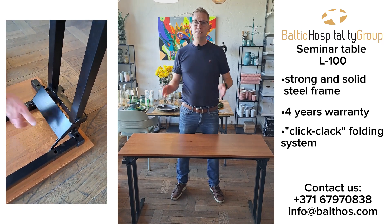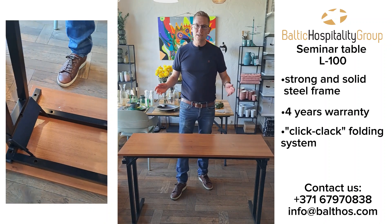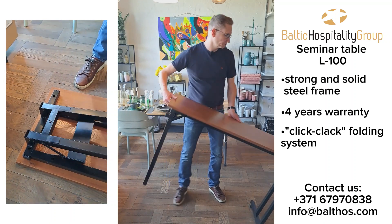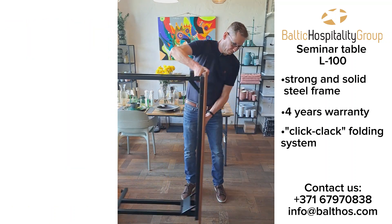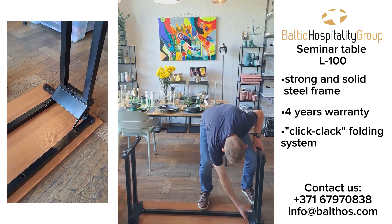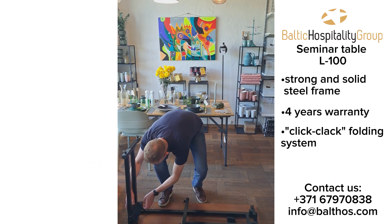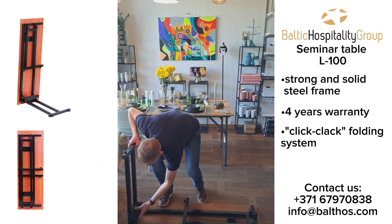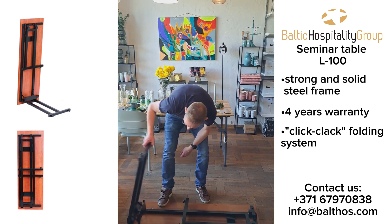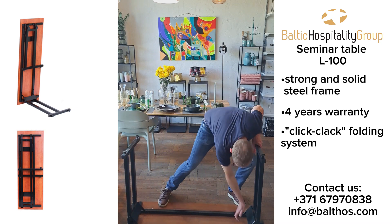The folding system is a so-called click-clack system. It is easy and safe to fold and unfold, and to sit and use the table. I just want to demonstrate — fold it and unfold: click, click.